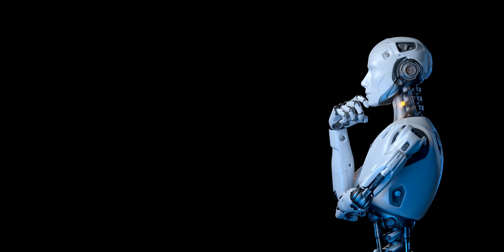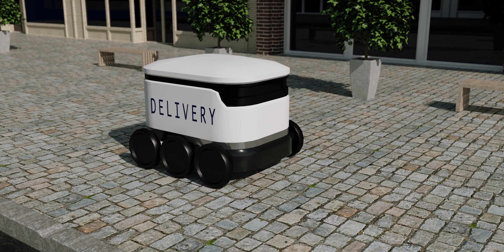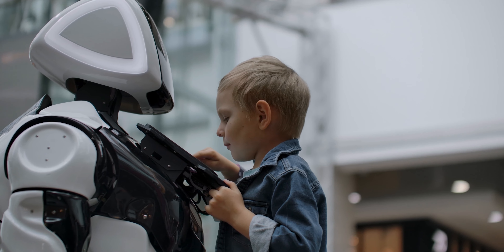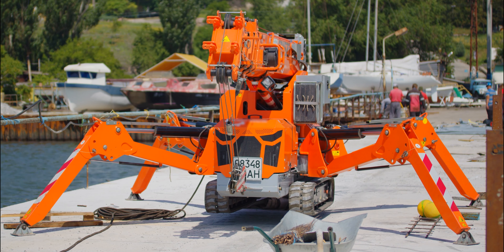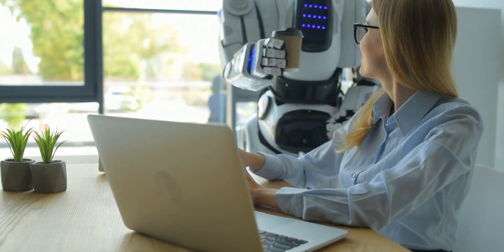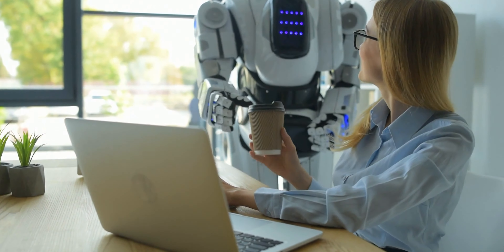When it comes to robots, different people have different ideas about their role in our society. Some think robots should do all our work for us, while others believe we should use them more sparingly. But there seems to be one dream shared by pretty much everyone, and that is the dream of a robot butler — a humanoid robot that takes care of all the house chores for us. Well, that dream is closer than you think.